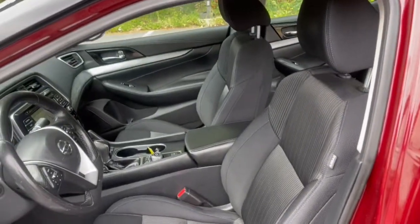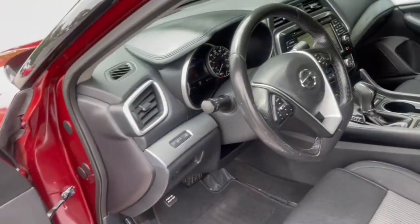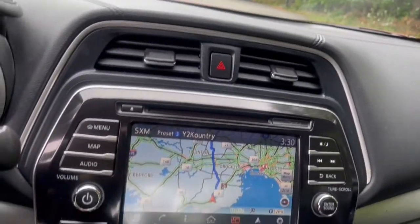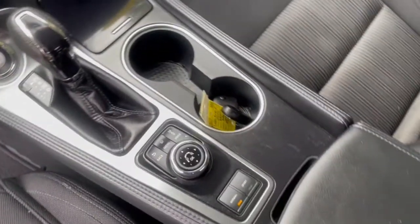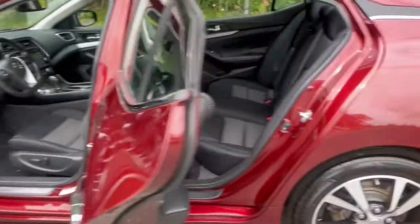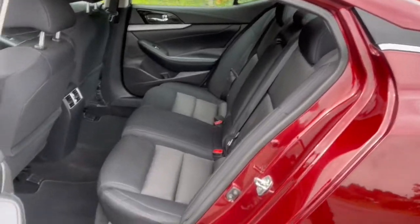These are just some of the great options this vehicle comes with: Navigation System, Keyless Entry, Fog Lamps, Power Passenger Seat, Dual Zone AC, Power Driver Seat, Electronic Stability Control, Aluminum Wheels, Intermittent Wipers, and Tire Pressure Monitoring System.